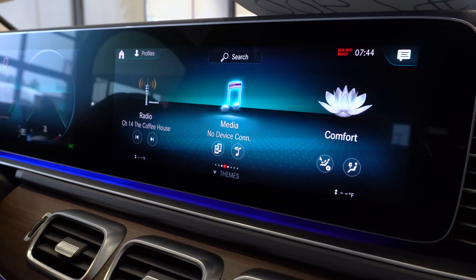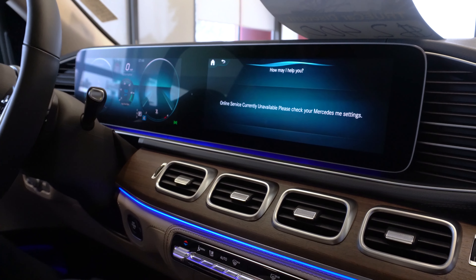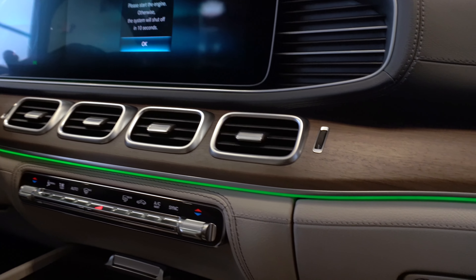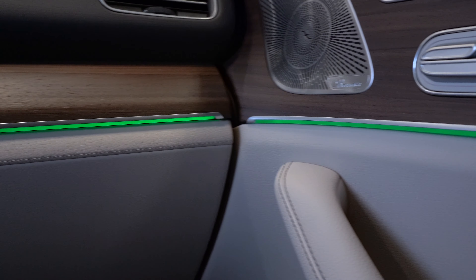For instance: 'Hey Mercedes' — 'How may I help you?' — 'Turn the color green.' — 'Okay, I'm changing the color.' 'Hey Mercedes' — 'How may I help you?' — 'Turn on my heated seat.'